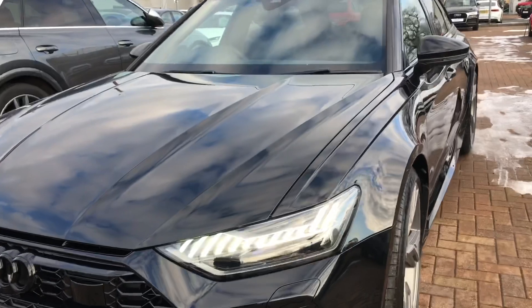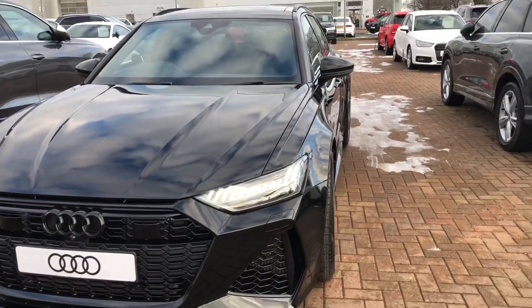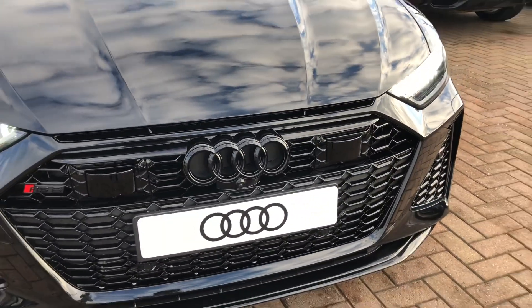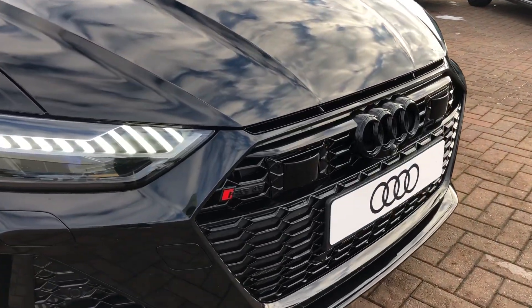At the front of the car we've got the full HD Matrix Audi headlights which do come with the beam assist. We've also got the black Audi rings. We've got the front parking camera and the front parking sensors, and as you can see at the front of the grille we've got the RS6 badge in as well.